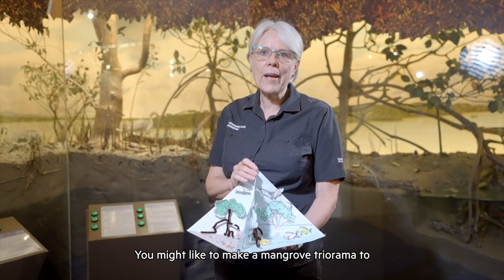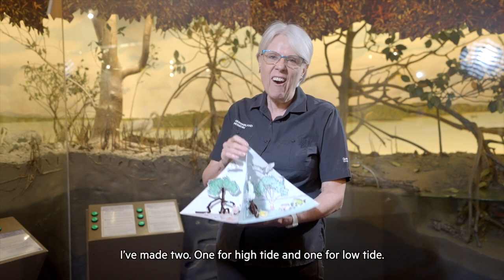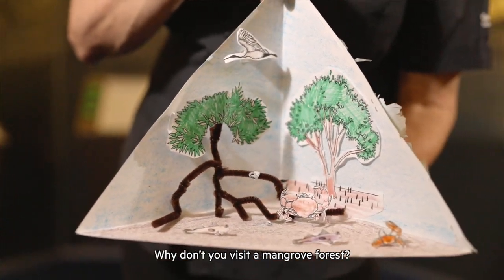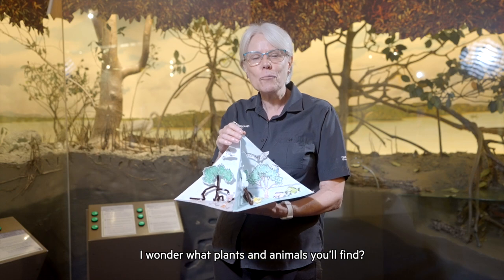You might like to make a mangrove triorama to show off the plants and animals that you found. I've made two — one for high tide and one for low tide. Why don't you visit a mangrove forest? I wonder what plants and animals you'll find.